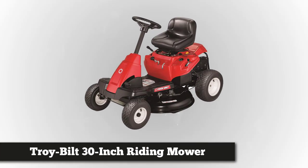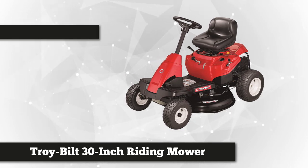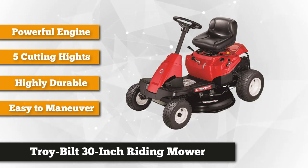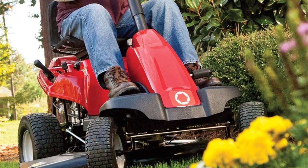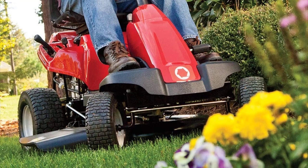At number one we have the Troy-Bilt 30-inch neighborhood riding lawn mower. This one is one you usually see in movies or TV series — it looks just like any other riding lawn mower of the average size household. It's equipped with a serviceable 10.5 horsepower 344cc Briggs and Stratton engine. The rear mount engine placement limits the mower to a maximum ground speed of four and a quarter miles per hour, but the 30-inch cutting blade offers a nice balance between cutting width and maneuverability.